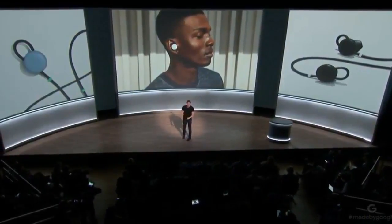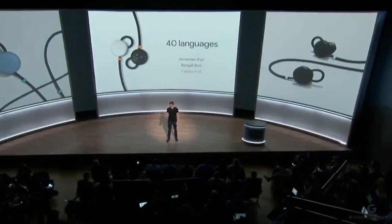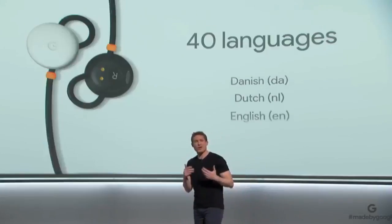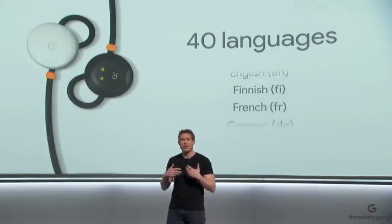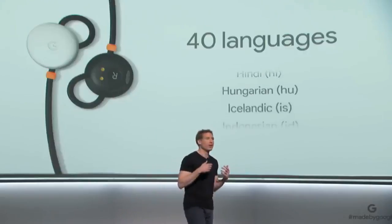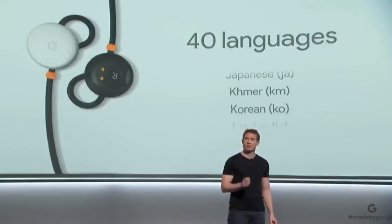Thank you, Isabel. So with Pixel Buds, I can use real-time Google Translate to have a natural conversation in 40 languages. We're letting you connect with the world around you in a more natural way by rethinking how a headphone should work, connecting it to cloud-based machine learning, and giving you access with the touch of a finger.